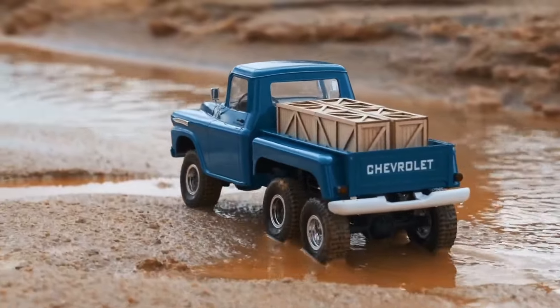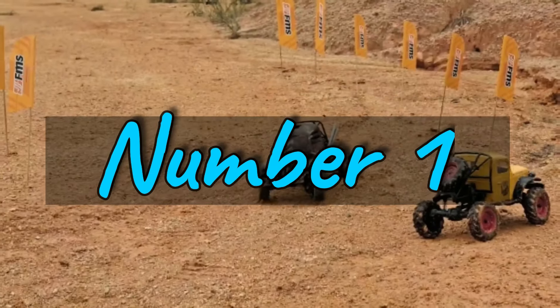Whether you're a collector cherishing the past or an adventure seeker craving excitement, the FMS 1/18 Chevrolet Apache RC Rock Crawler is the ultimate hobby RC truck. Lock it in a glass case as a cultural symbol or unleash it for a wild ride — either way, the spirit of the Chevrolet Apache lives on.